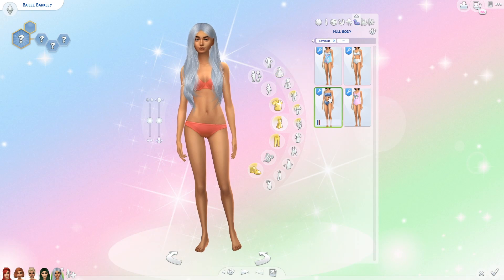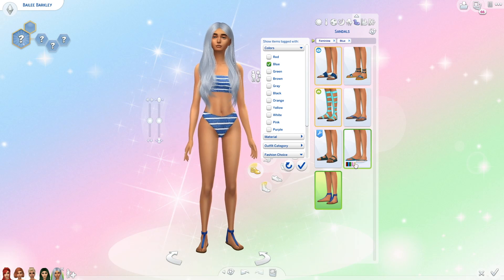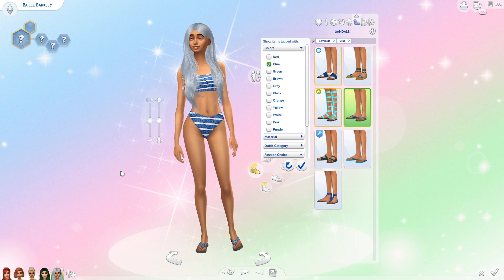Next is swimwear, and this outfit was extremely easy to pick out because I'm obsessed with this bathing suit and it comes in blue, which makes it super perfect. So she has the bathing suit and some blue flip flops.